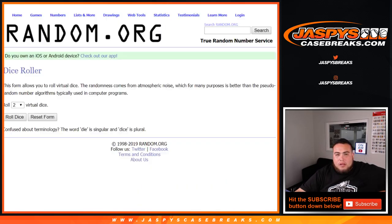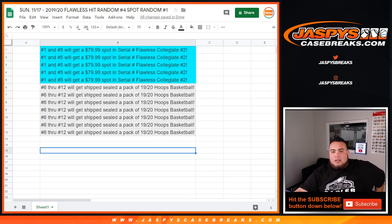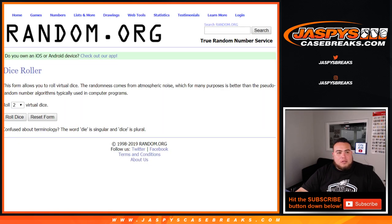So that's the way it's gonna work, guys. We're only gonna randomize the customer names, and again, top five get a spot in the Collegiate serial number break number two, and six through twelve get a pack of Hoops basketball. Good luck.